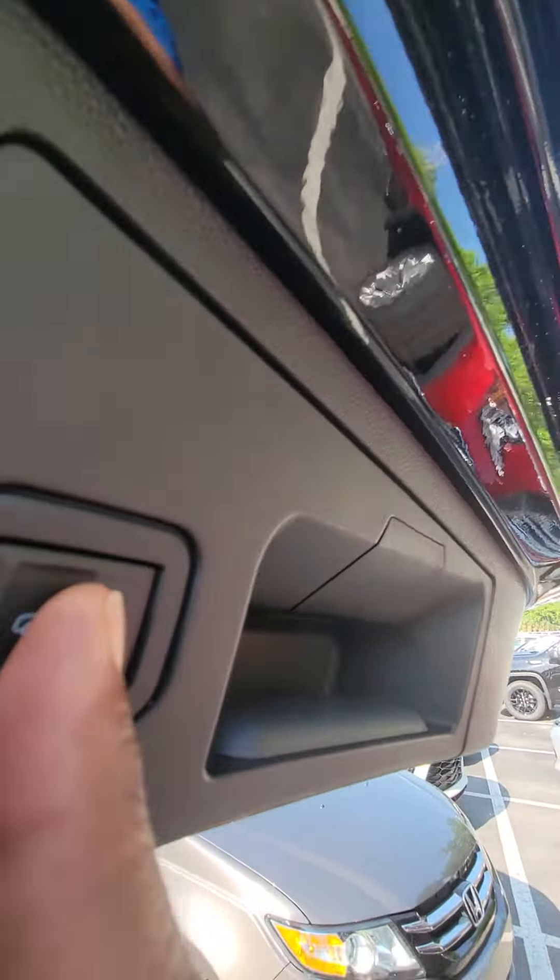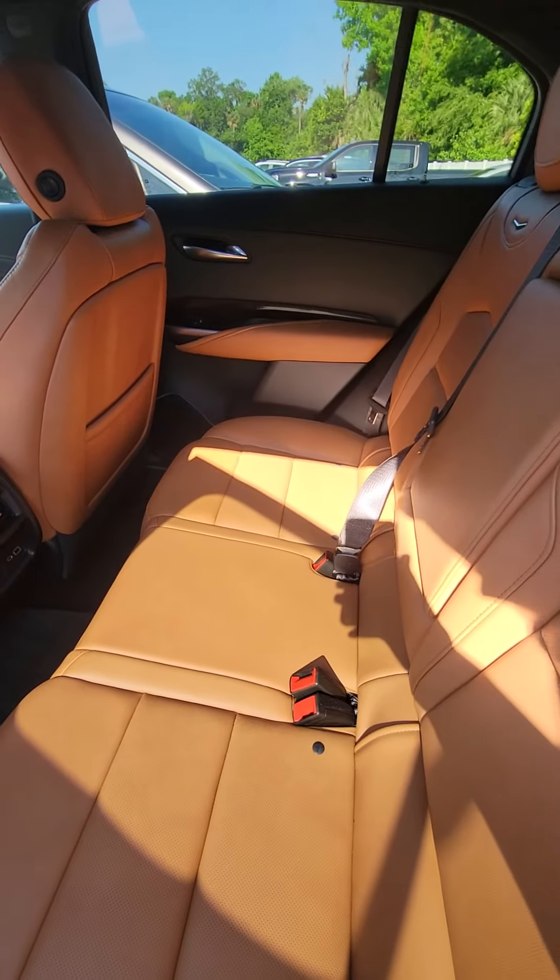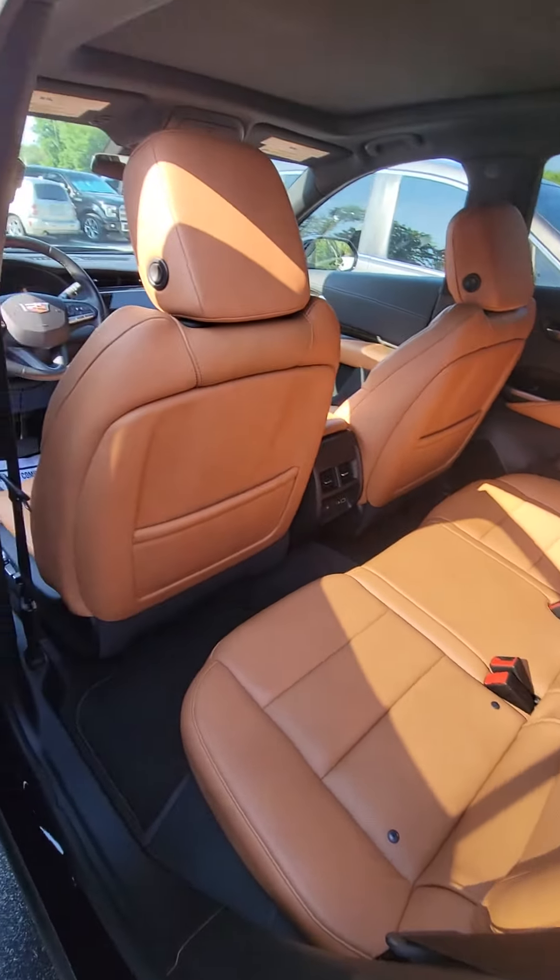A lot of space in the back — the seats do go down. One button press, watch the tailgate go down. Back-up camera.